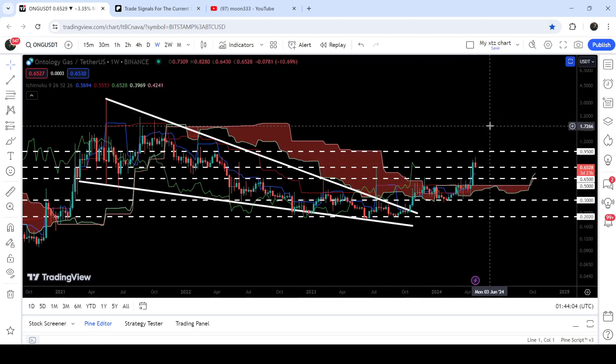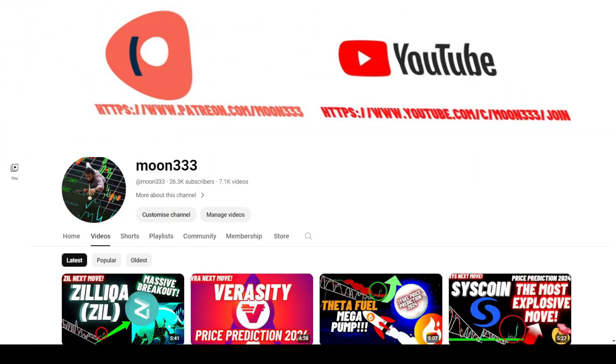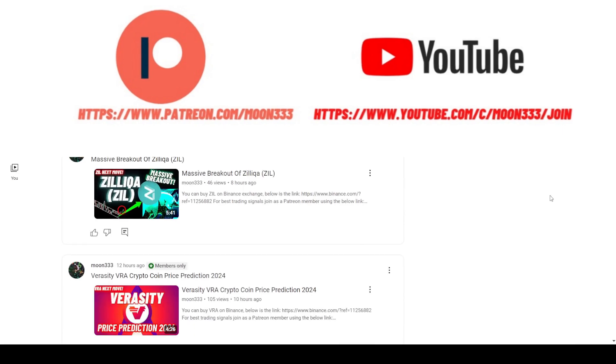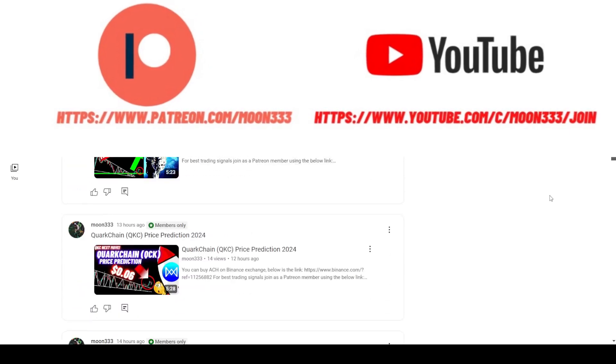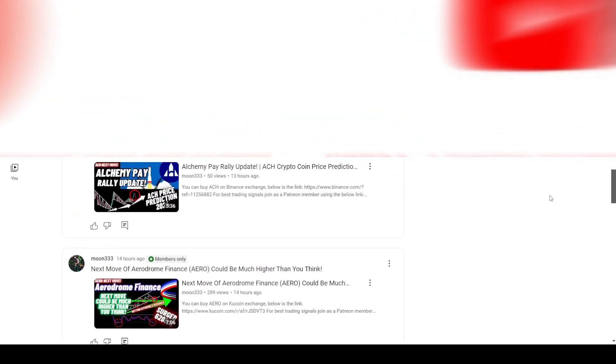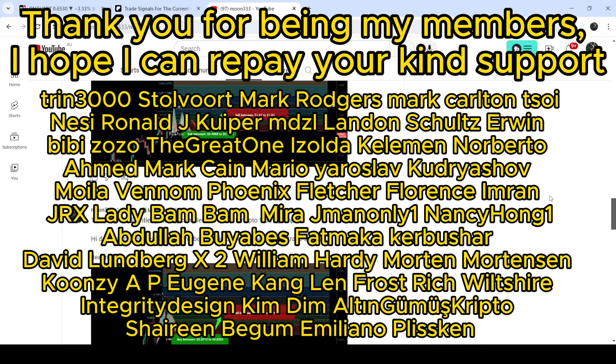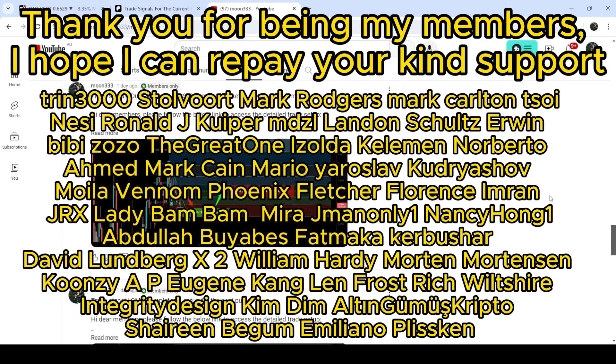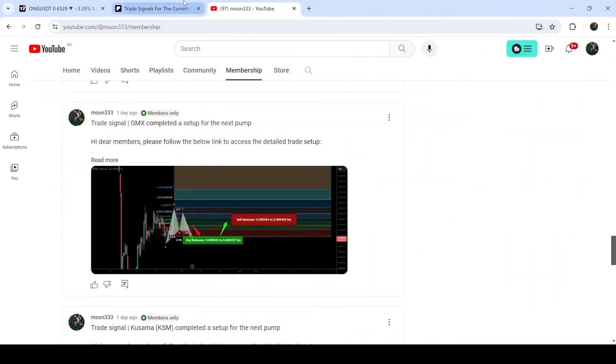Before starting, if you're not subscribed to my channel then do subscribe. For more trading signals you can also join me and support me as a YouTube member or as a Patreon member, because there I'm sharing different trading signals for you. You can find the link to join in the video's description.